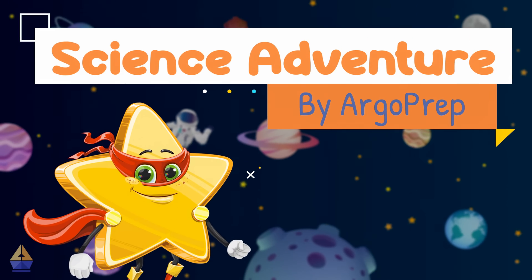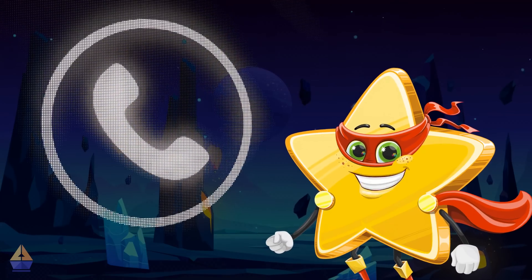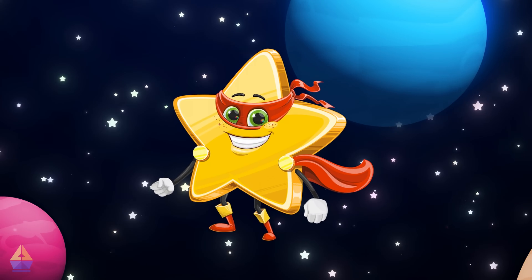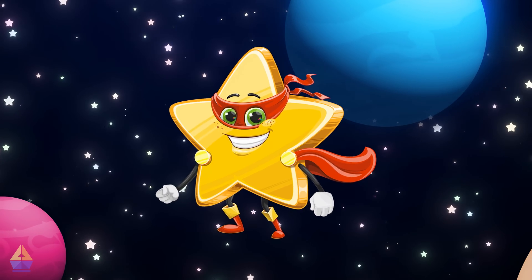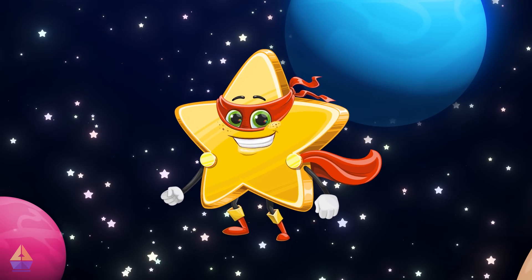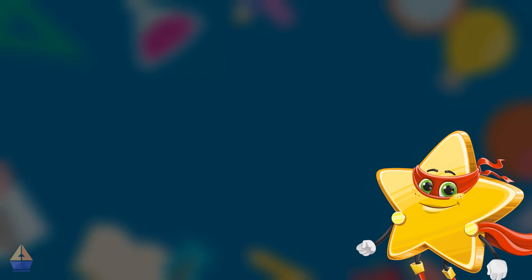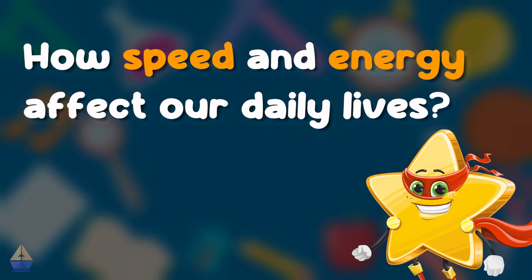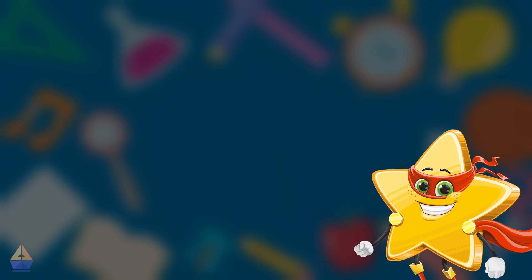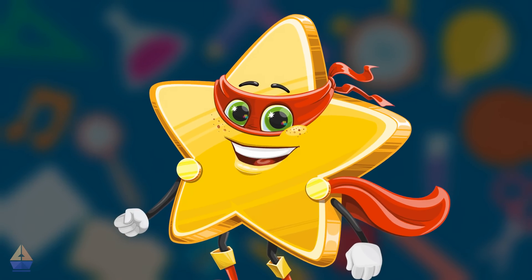Greetings, brilliant scientists. It's Stan the Star, ready for action. This morning, I received an urgent call from the Intergalactic Safety Committee. They need our help designing safer roads for spaceships and cars. But first, we need to understand how speed and energy work in the real world. Are you up for the challenge? Let's get started.